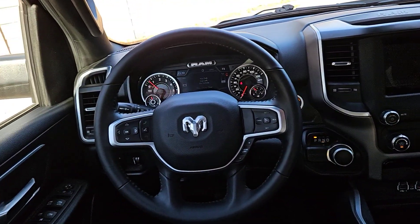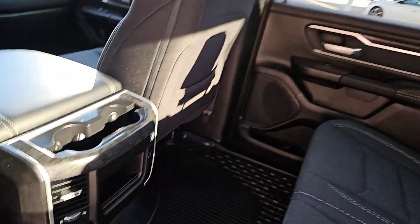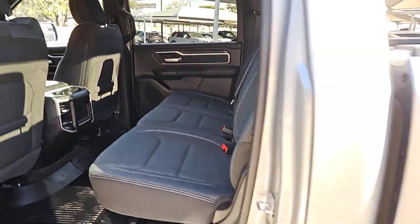Don't do the job unless you can do it right. Drive the truck that has the capability you need — the RAM 1500.